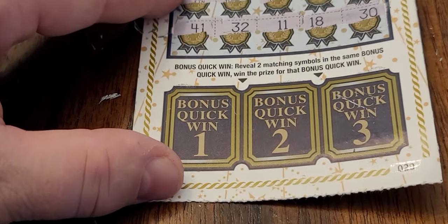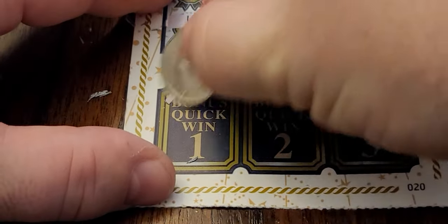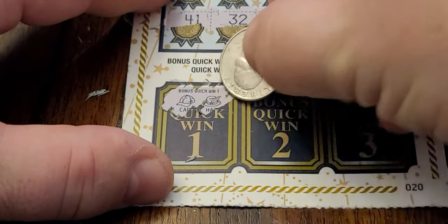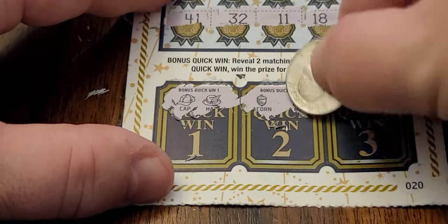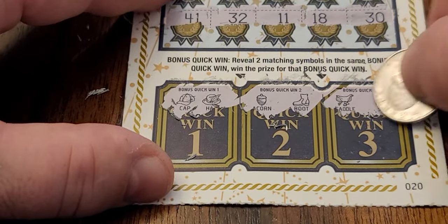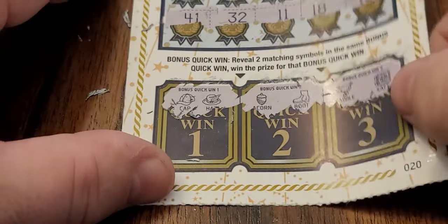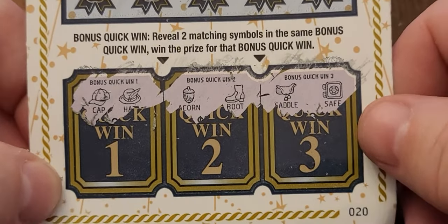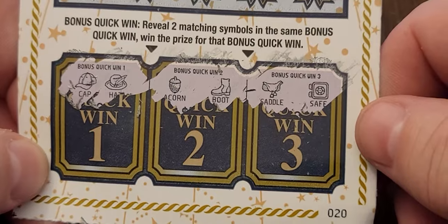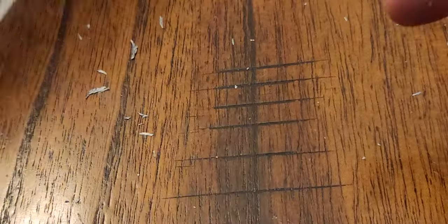Let's zoom in and check out the bonus area — see if we can get two matching symbols and win the prize underneath. No dice there, no dice there. We have a cap and a hat — kind of similar — but then an acorn, a boot, a saddle, and a safe. No winner there.